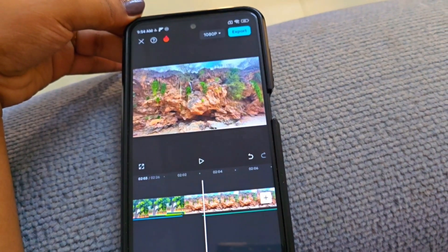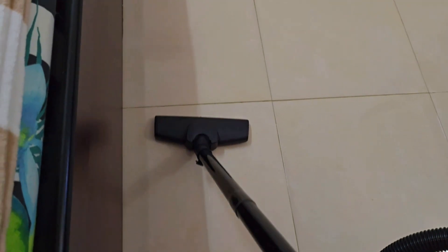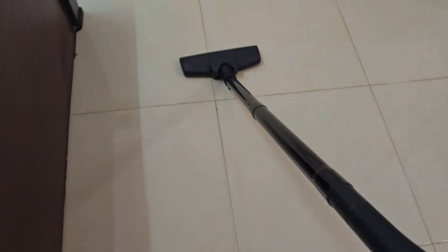We have to set the foundation for cleaning. There is a vacuum. I'm going to put the room in order.